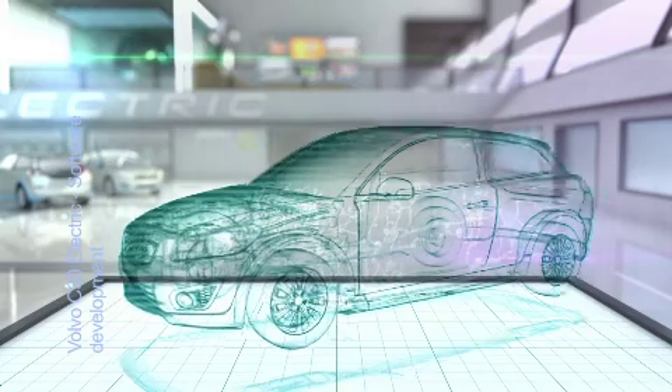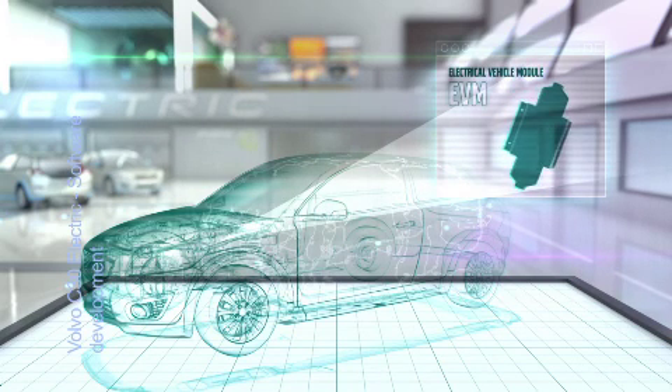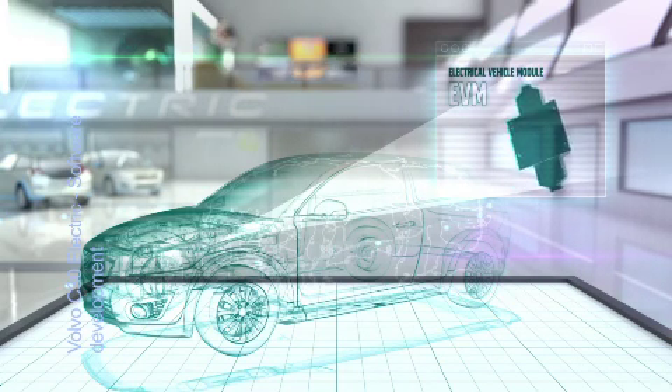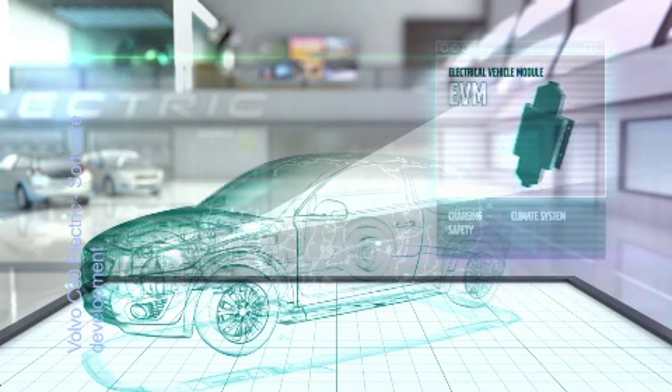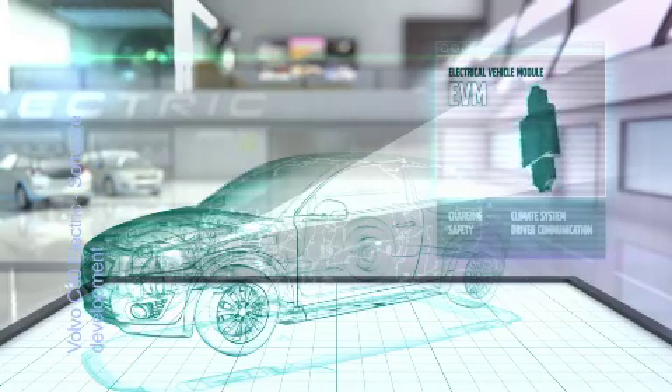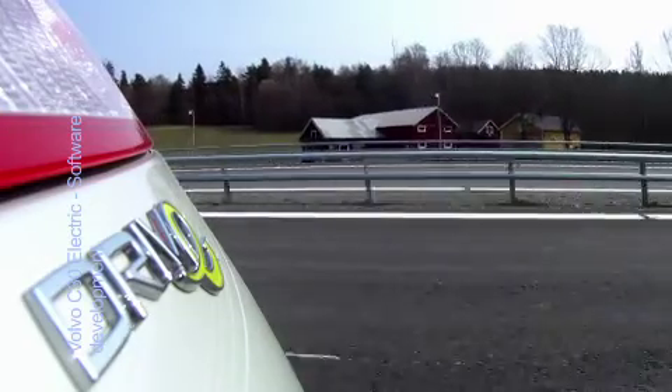These systems include a central electrical vehicle module, EVM, which is the electric car's key control unit that controls important systems like charging, climate systems, and safety. EVM also handles communication between the driver and the car's complex high voltage systems, engine control, and charging systems.